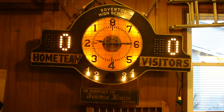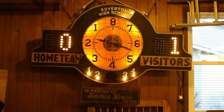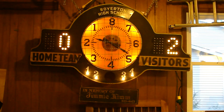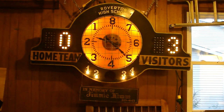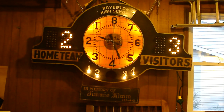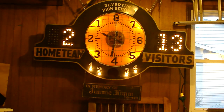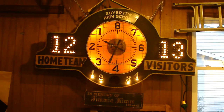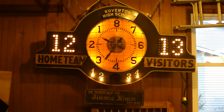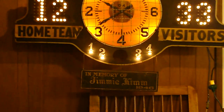See that? And then you can control the scoreboard from there. And if you want to make it tens — there you go. It works great. It is missing the horn, which is right in the middle there.